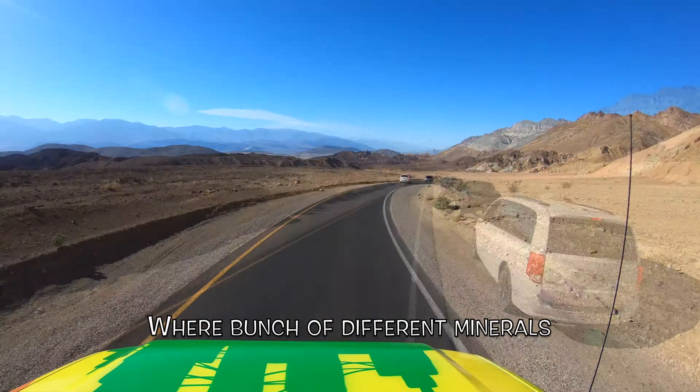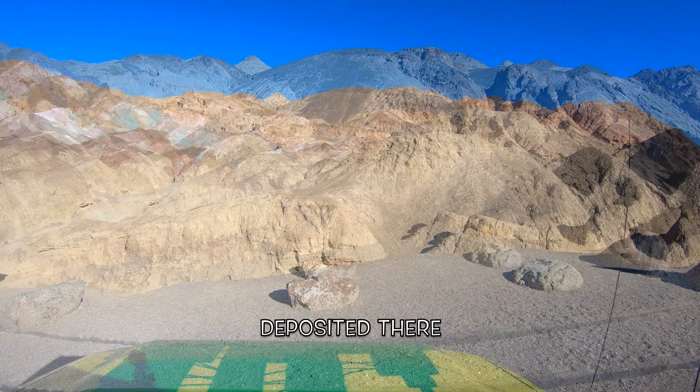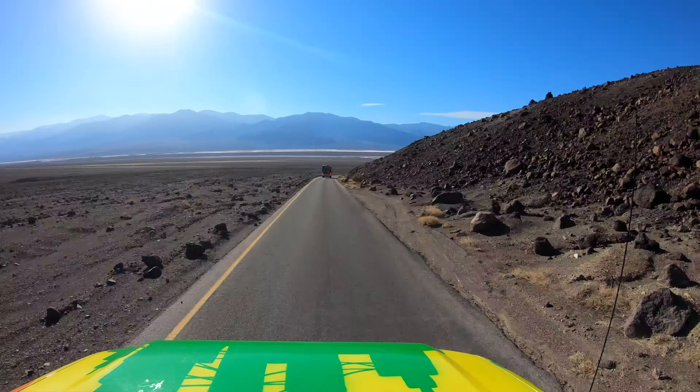We're heading north from Salton Sea in Southern California through a couple of beautiful pit stops and a massive sandstorm.